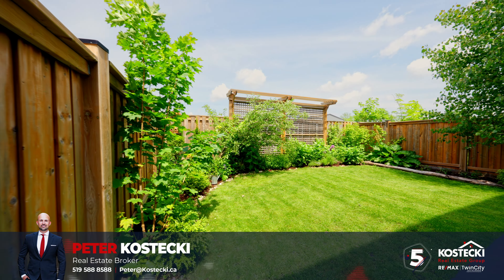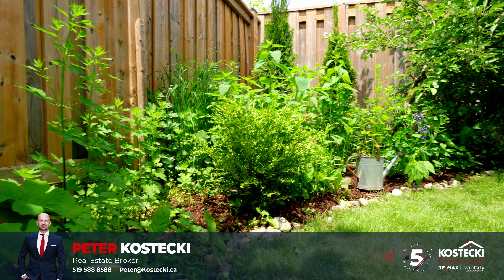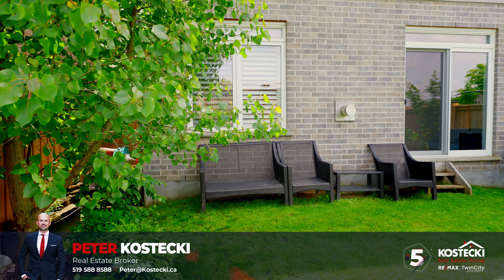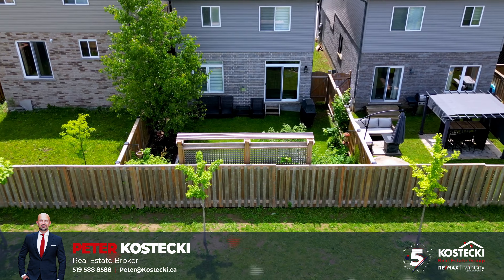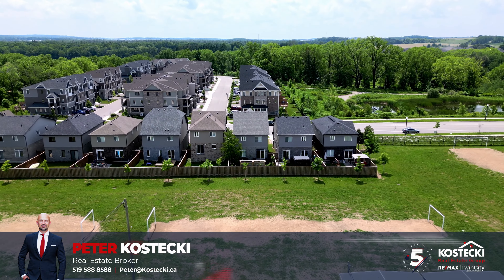Number 5: Secluded Backyard. This fully fenced backyard is a gardener's delight, featuring grapes, raspberries, and an apple tree that produces dozens of apples each fall. This tranquil space is perfect for enjoying your morning coffee or an evening cocktail. With tasteful landscaping, a gas barbecue line, and no rear neighbors, you'll have nothing left to do but enjoy the fresh air and sunshine.